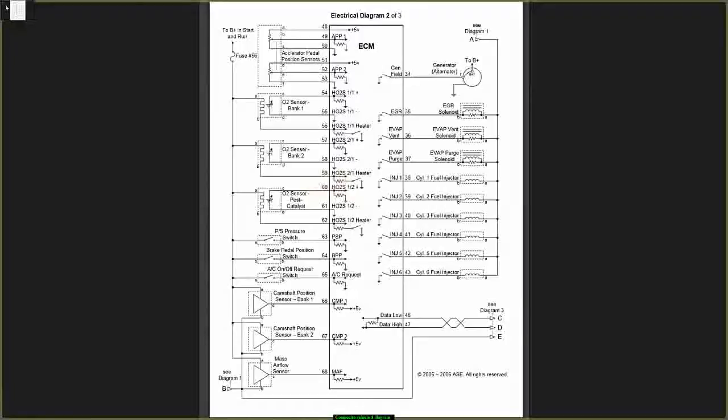So these two sensors — pins 60, 61, and 62 — are associated with the catalytic converter.